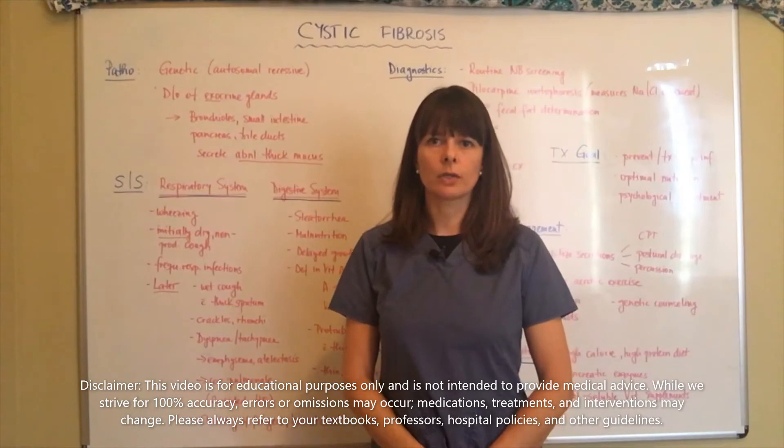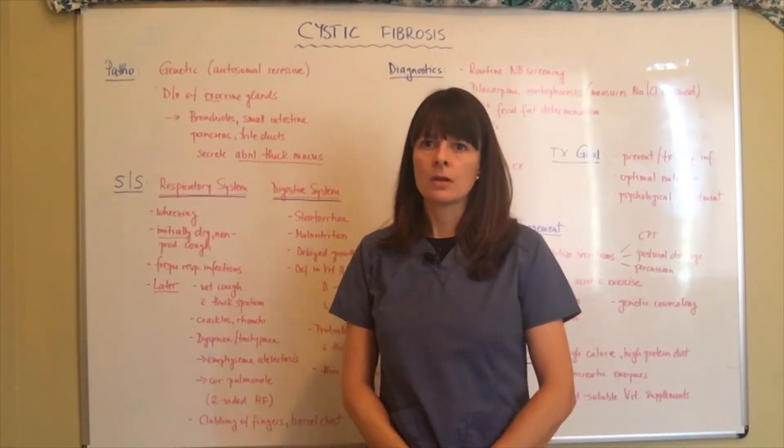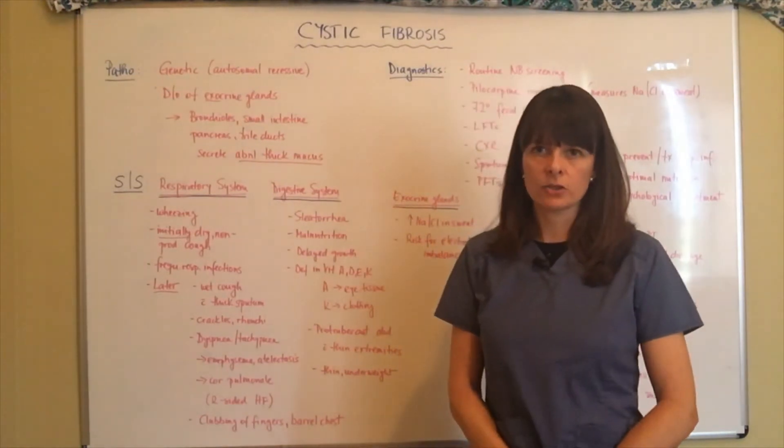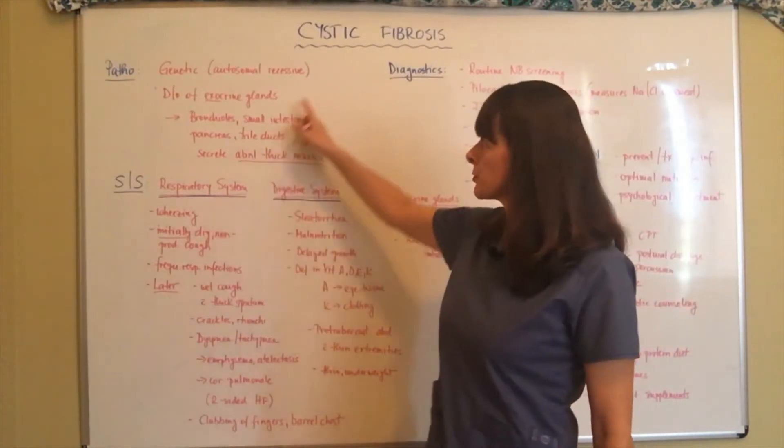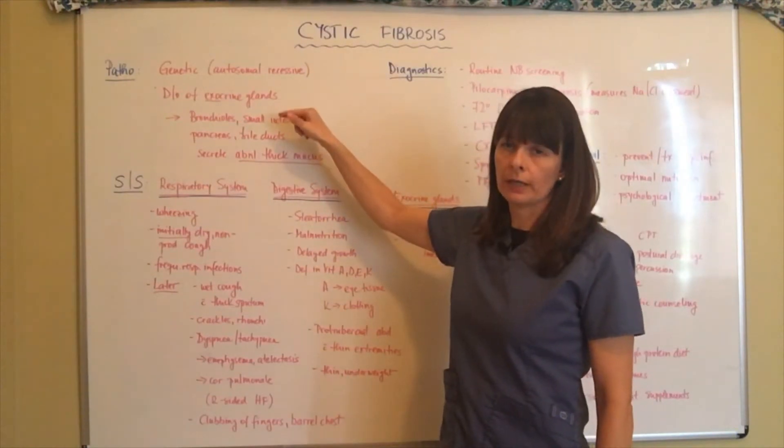Hi, and welcome to Nursing School Explained. Today's topic is cystic fibrosis. Cystic fibrosis is a genetic disorder that is autosomal recessive, and it is a disorder of the exocrine glands.